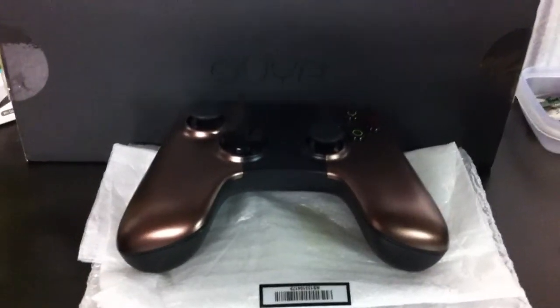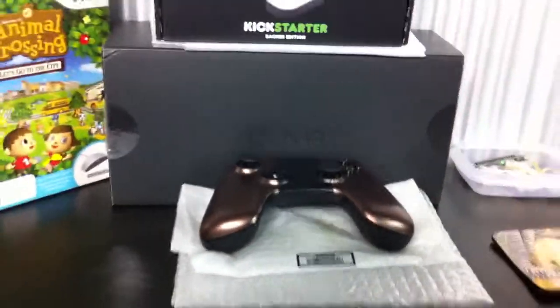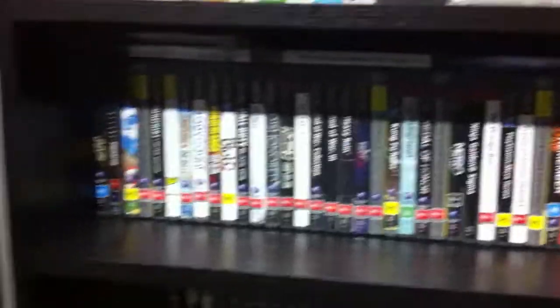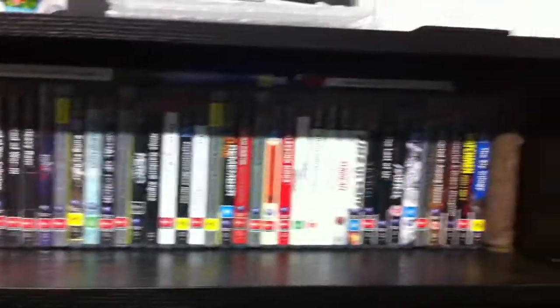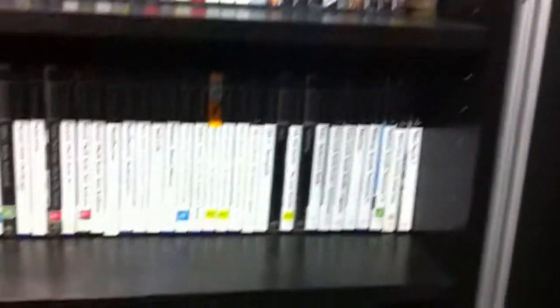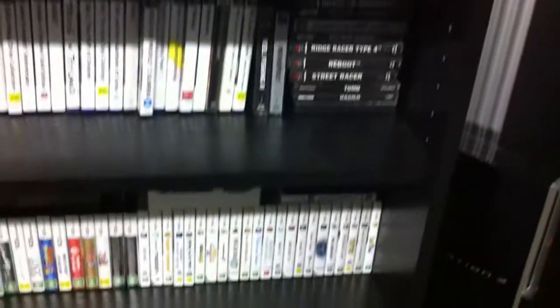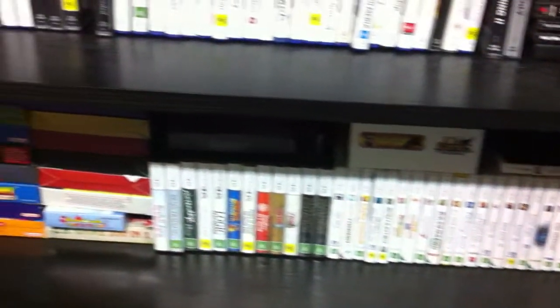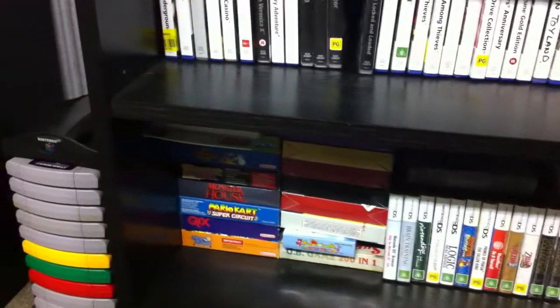There's the PS3 collection, steadily growing. PS2 is stable. And the 3DS and the GBA there. I mostly emulate the GBA so I don't really play those too much nowadays.